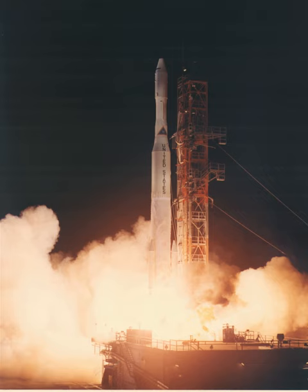The fifth launch, on July 25, 1969, saw Intelsat 305 suffer a rupture of either the third stage casing or nozzle, and it ended up in an unusable orbit.